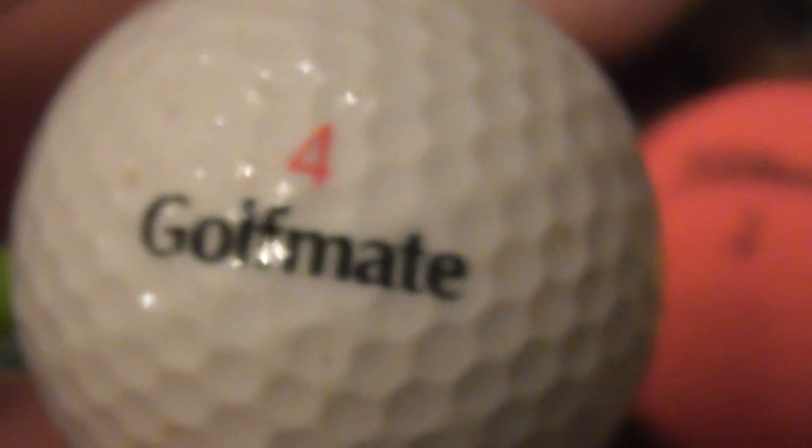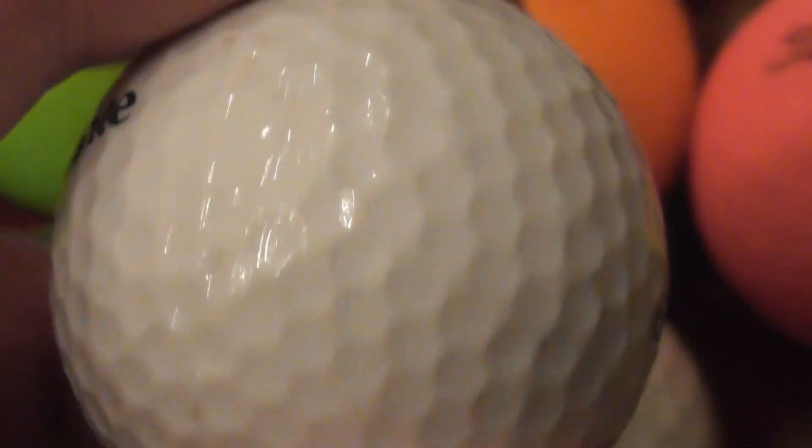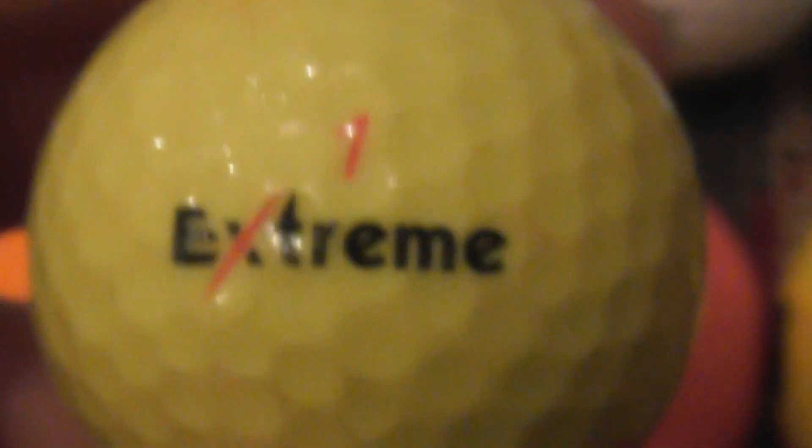Next, the first time I've ever found a ball that says Golf Mate on Titanium — first time I've ever found one of those, so if anybody knows anything about that please let me know. Next, Extreme Distance — I think this is the first time I've found one of those as well.